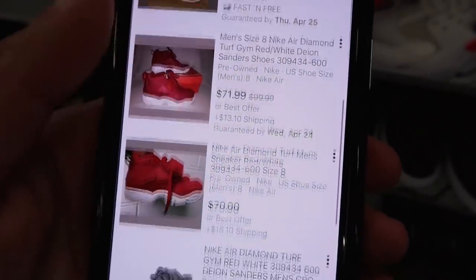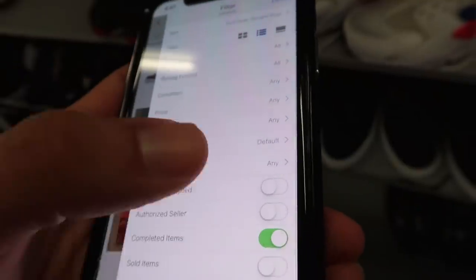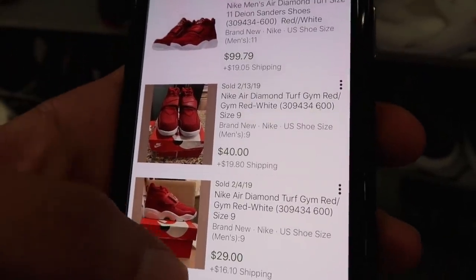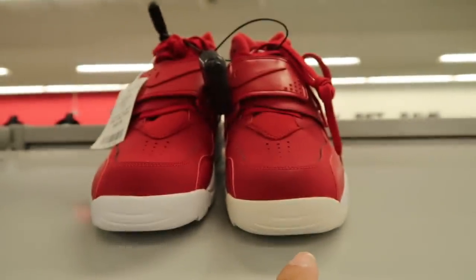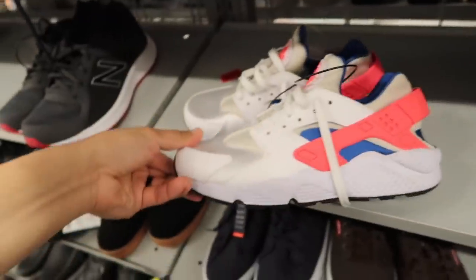Diamond Turf style code shows only 8 results: $79, $109, $71 pre-owned. Sold: $140 brand new, and pre-owned at $29 — only three sales total. One of the shoes on the shelf is visibly discolored compared to the other shoe in the pair.